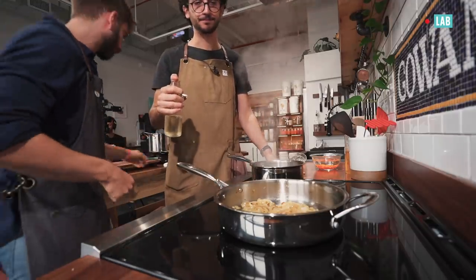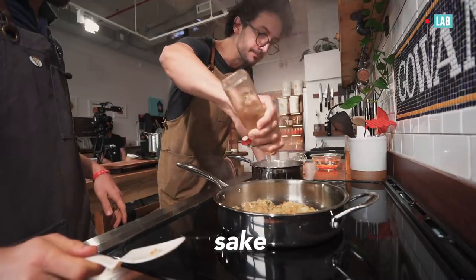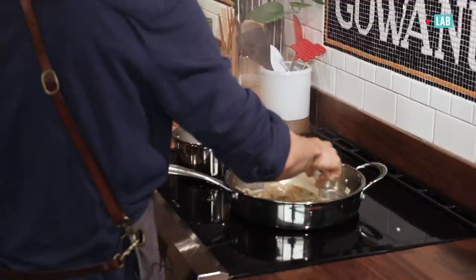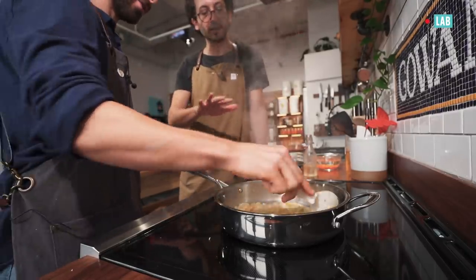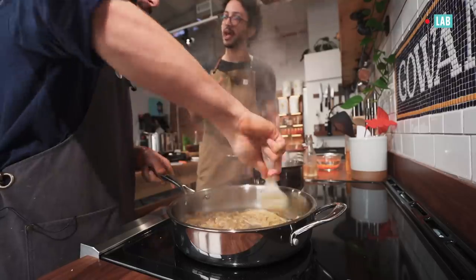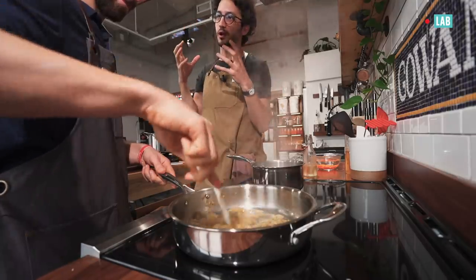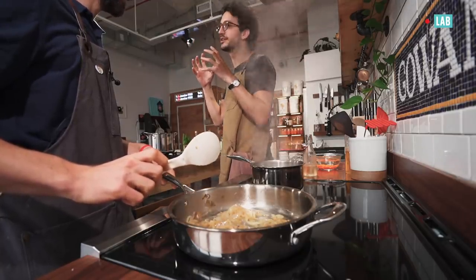These onions are looking good. We're jammed up right now and now we're just kind of deglazing a bit with the sake. We should bottle this up. Anything else in here or is it just the sake? Just salt — but I feel like there's so much flavor going on, it's going to be enough. I want to know what sake caramelized onions taste like. Oh, I think it's going to be amazing.